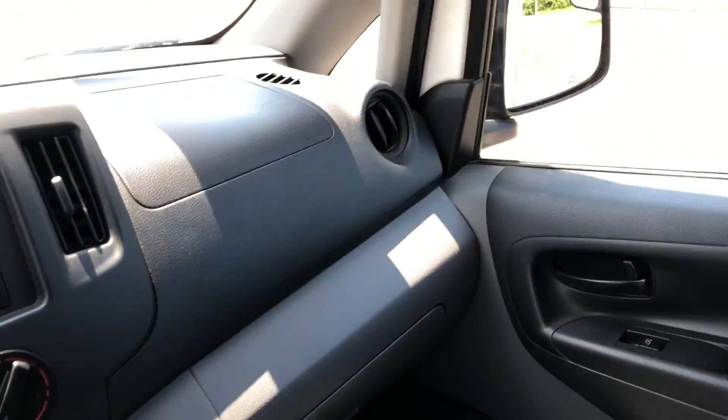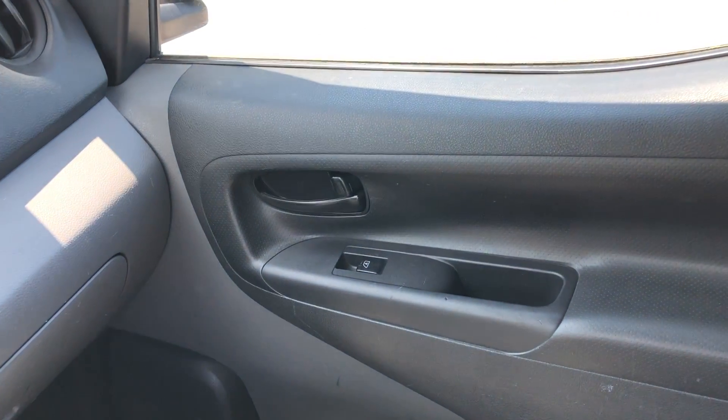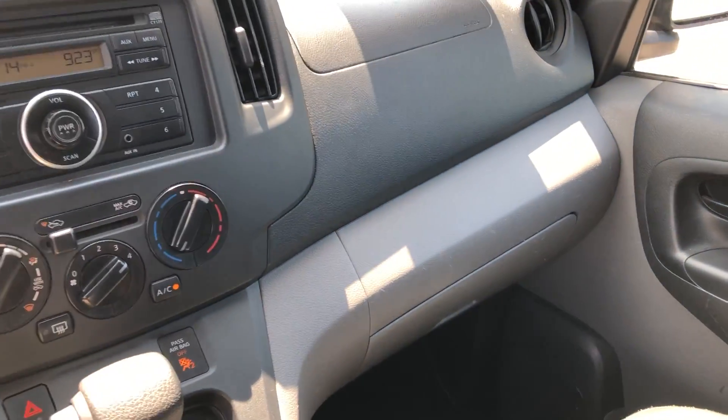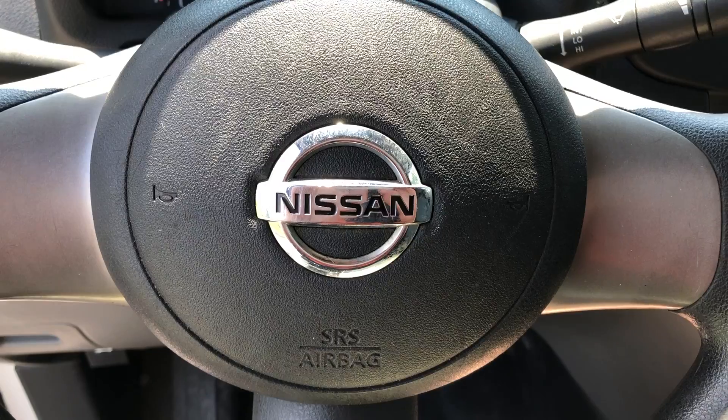If you're looking for a handy cargo van that's not going to break the bank at the fuel station, stop by and check this out. ARJ's is easy to find — only two and a half miles west of downtown Cleveland, right next to the West 65th RTA exit. So by car, bus, or train, it's easy to get to ARJ's.